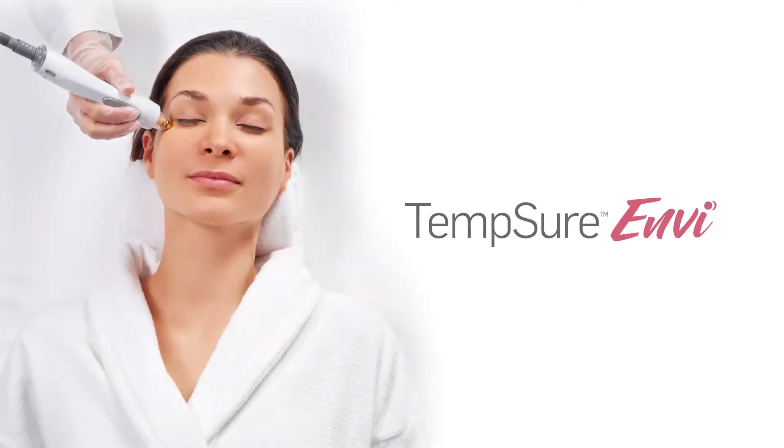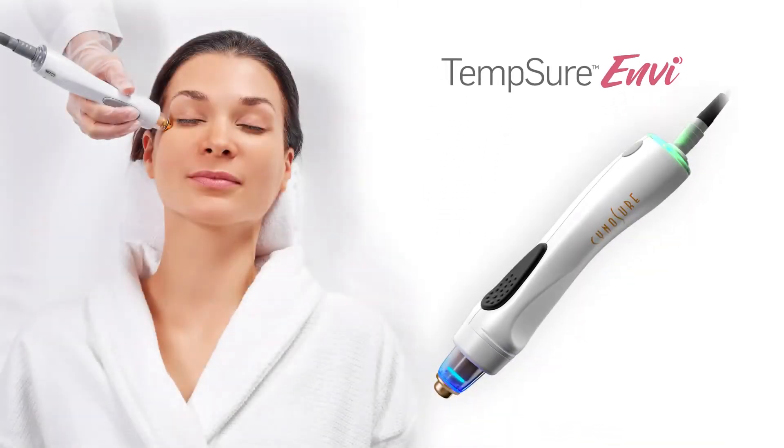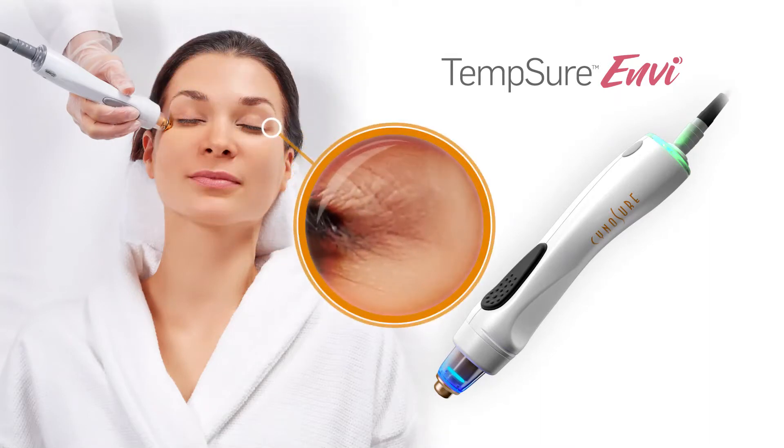The TempSure Envy treatment is a gentle way to revive skin's natural beauty and reduce the appearance of facial wrinkles and fine lines.